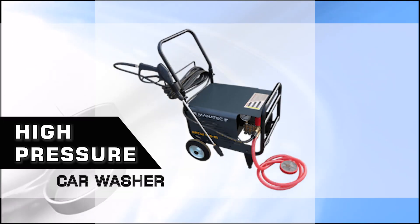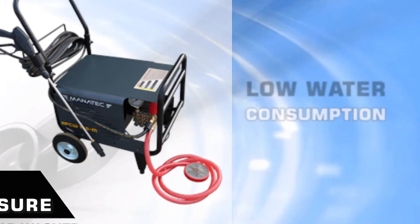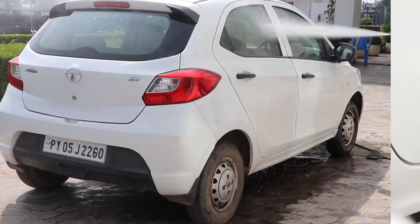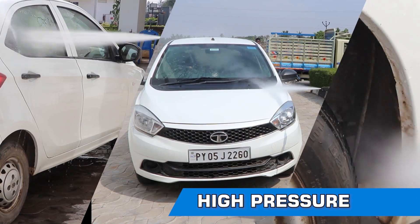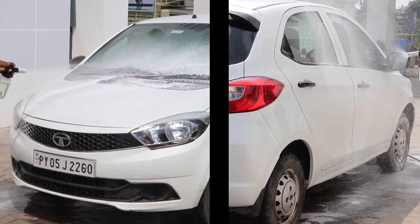The Manatex high-pressure washer comes with 120 bars of pressure, which can clean a car with low water consumption. This pressure washer uses only 10 liters of water per minute, whereas more than 20 liters are used in conventional washing.